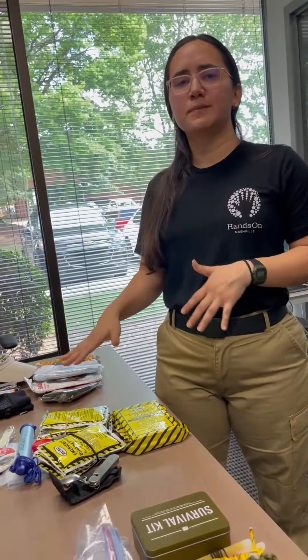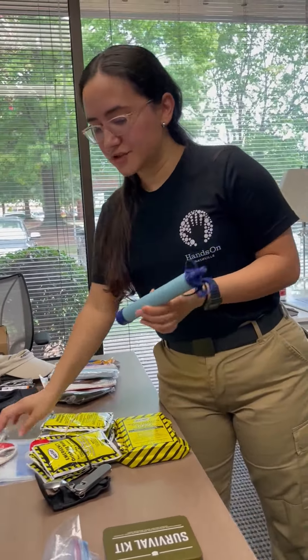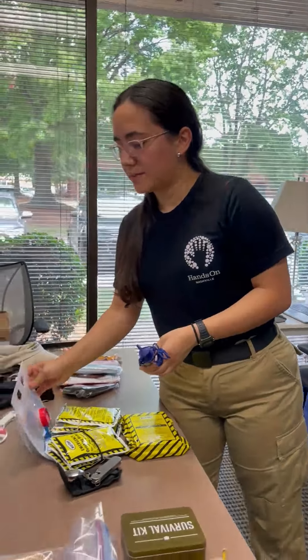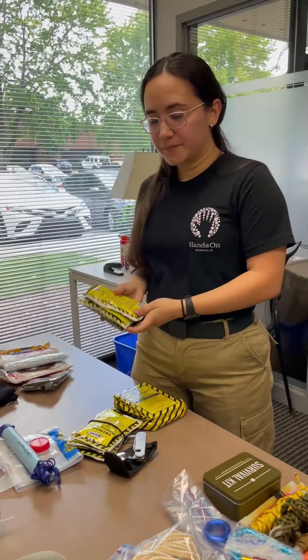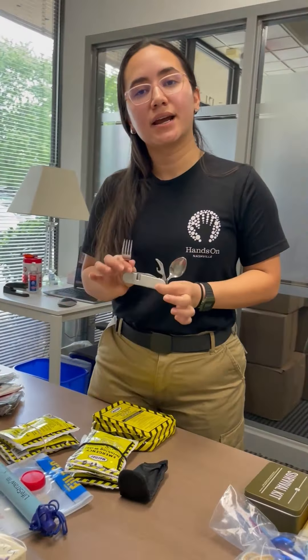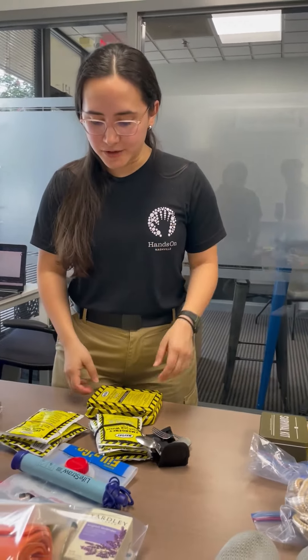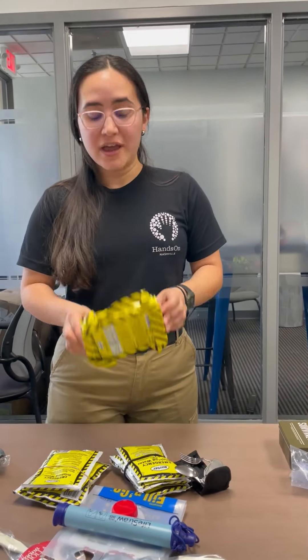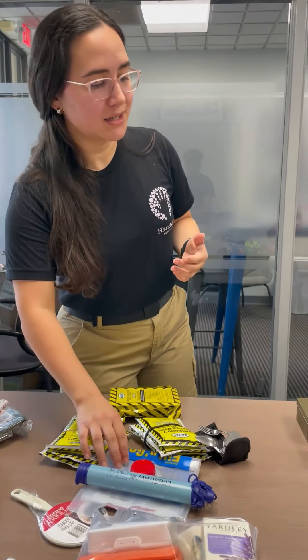For food and water, I always like to have multiple types of water collection. I have my LifeStraw, and also a bag that I can collect water in — for a quick shower or for drinking. I also have utensils that I can clean quickly, or you can use plastic utensils. You have food — maybe bars, things you know you're going to eat that will last enough time.